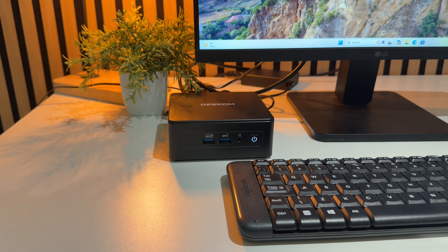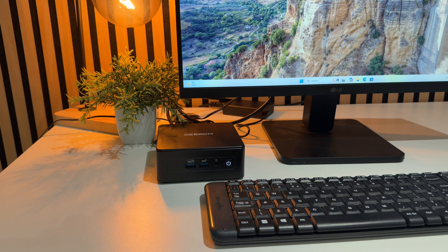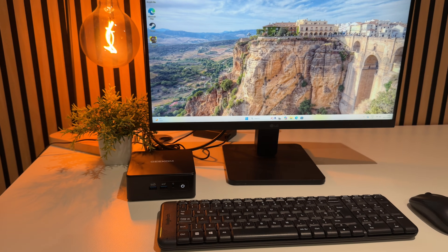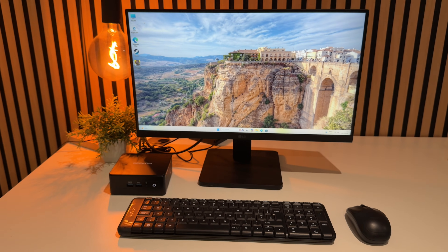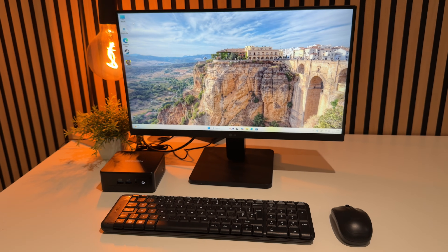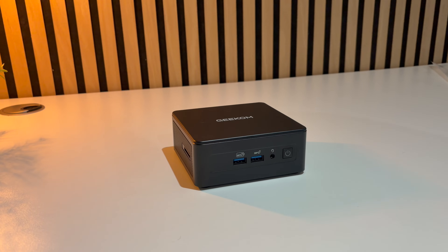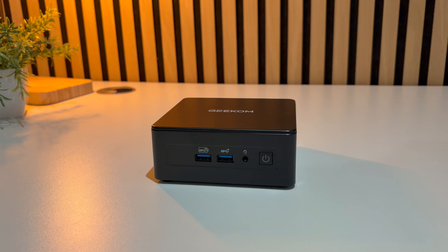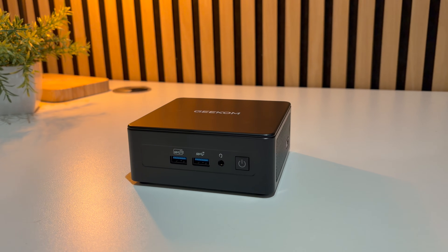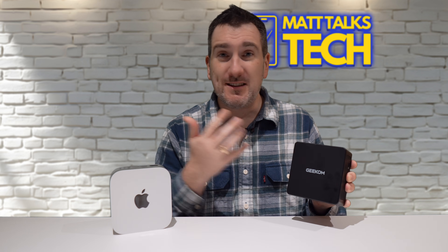On the storage and memory front, the IT15 layout is excellent. We get dual-channel DDR5 RAM up to 64 gigabytes, and what I have equipped is 32 gigabytes. There's also room to add another PCIe NVMe SSD inside, which is great if you've got big project files, want to load up lots of games, or store loads of retro games.